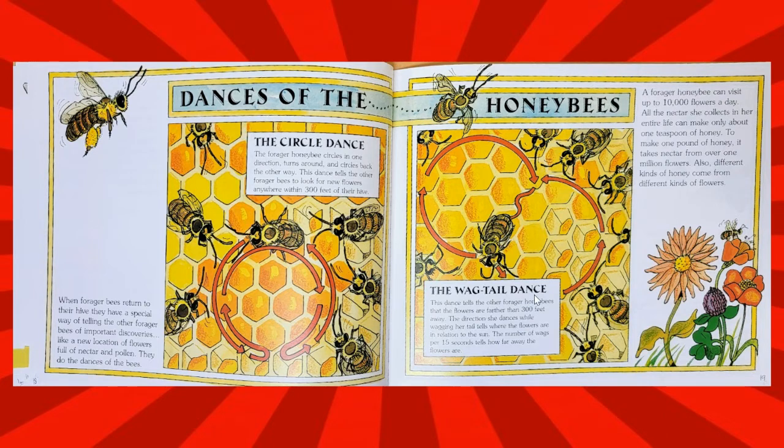The wagtail dance. This dance tells the other forager honeybees that the flowers are farther than 300 feet away. The direction she dances while wagging her tail tells where the flowers are in relation to the sun. The number of wags per 15 seconds tells how far away the flowers are.